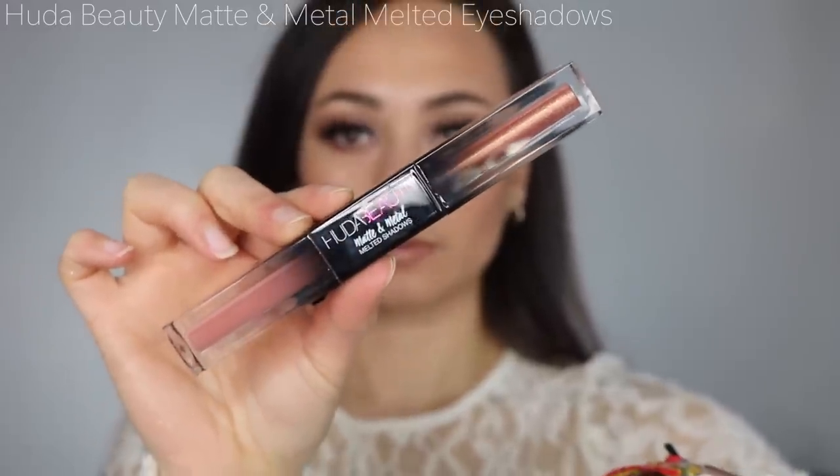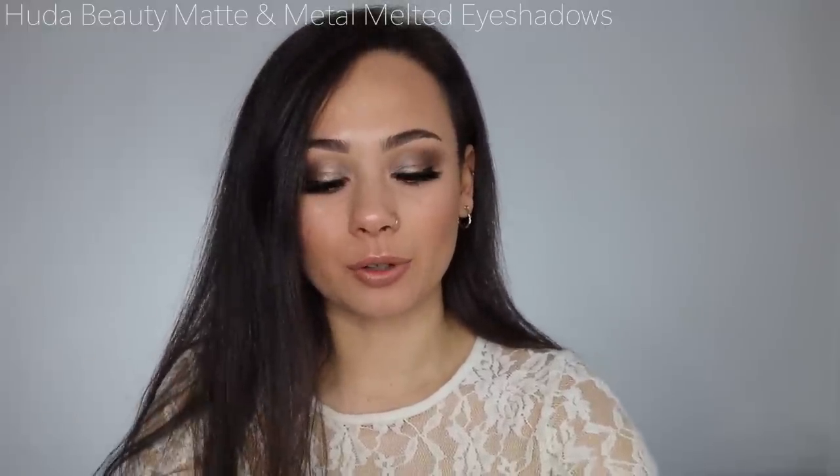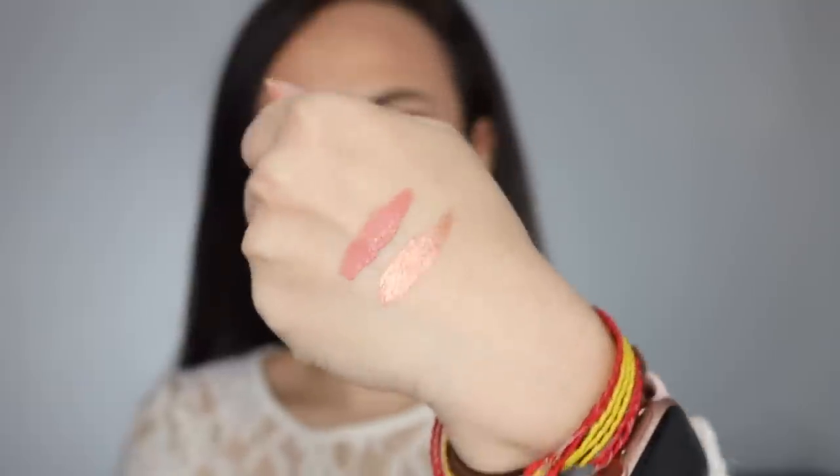Next I have the Huda Beauty Matte and Metal Melted Eyeshadows. I really love Huda Beauty — I think the brand is very unique and takes risks. I got mine in Private Jet and Shimmering Sunset. I've only used it once: the Shimmering Sunset shade looked very pink on my eye, more than it swatched, which I didn't totally mind. The glitter looked a little cracked but I think I applied too much. I want to play with it more before giving final opinions.